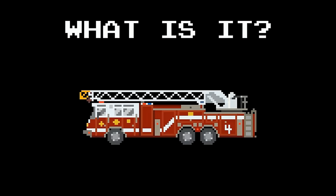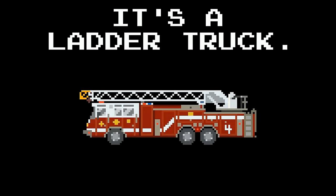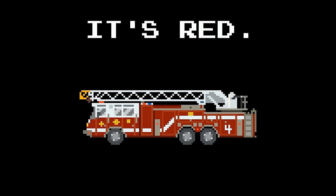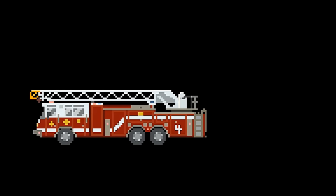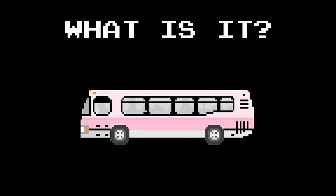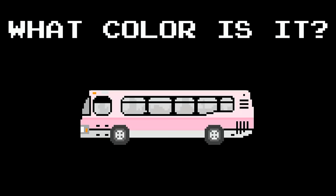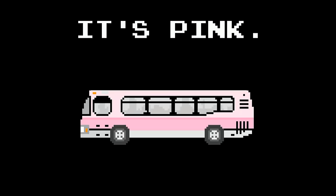What is it? It's a ladder truck. What color is it? It's red. What is it? It's a bus. What color is it? It's pink.